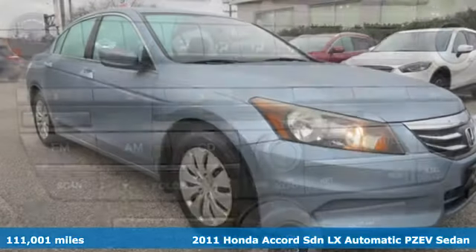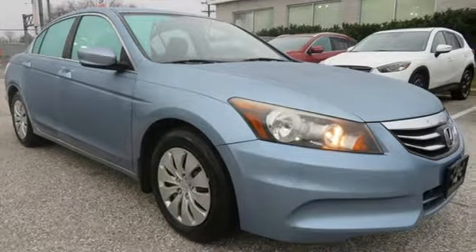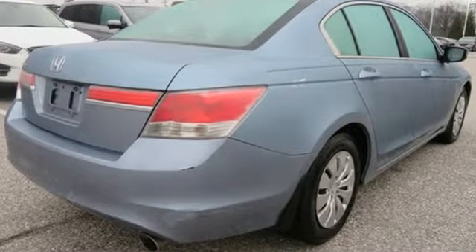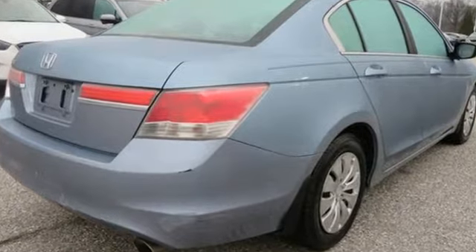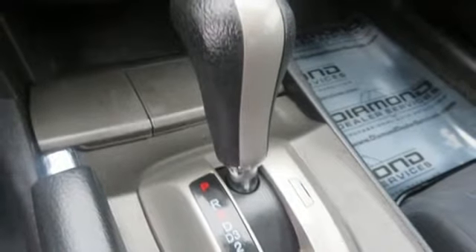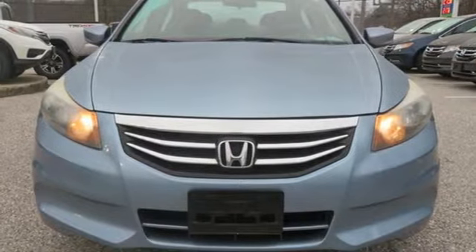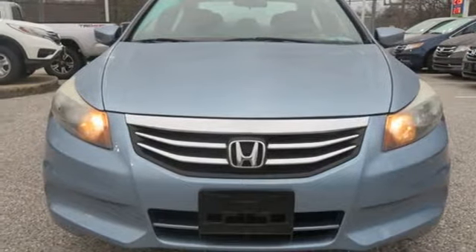A great vehicle is comprised of great features, like these: auxiliary audio input, multifunction steering wheel, manual tilting steering column, power windows, manual telescoping steering column, inline four-cylinder engine, gas pressurized shocks, and automatic transmission. Hurry in today and see it for yourself.